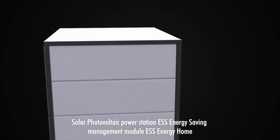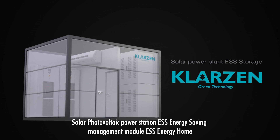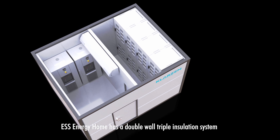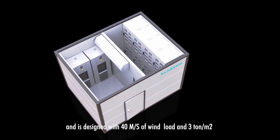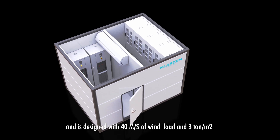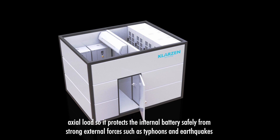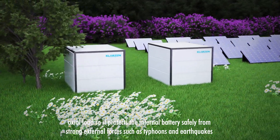Solar Photovoltaic Power Station ESS Energy Saving Management Module — ESS Energy Home. ESS Energy Home has a double wall, triple insulation system and is designed with 40 meters per second of wind load and 3 tons per square meter of axial load, so it protects the internal battery safely from strong external forces such as typhoons and earthquakes.